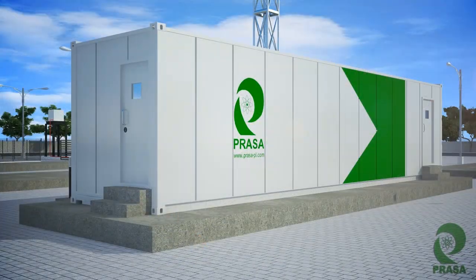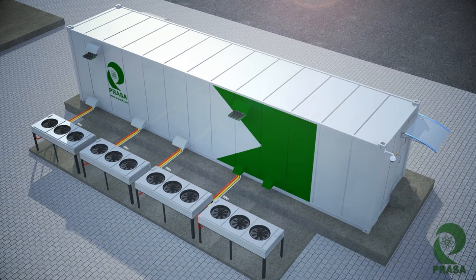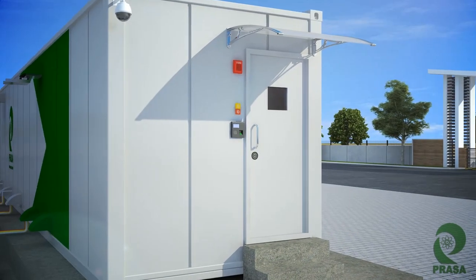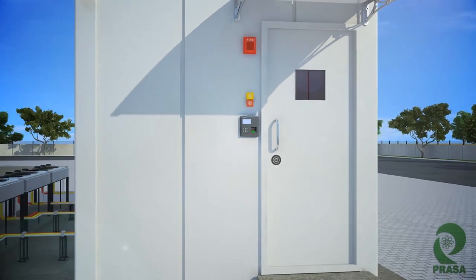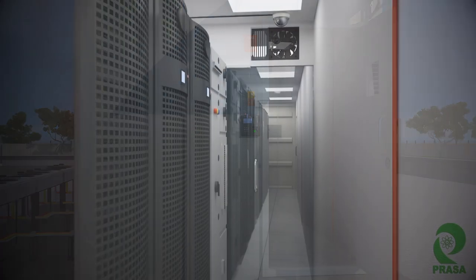For complete safety and security of your organization's data center, externally it is installed with a PTZ camera, a hooter, and a fire suppression switch. The outdoor condensers for the cooling units are also installed. Edge Center is completed with a biometric scanner to ensure selective access.